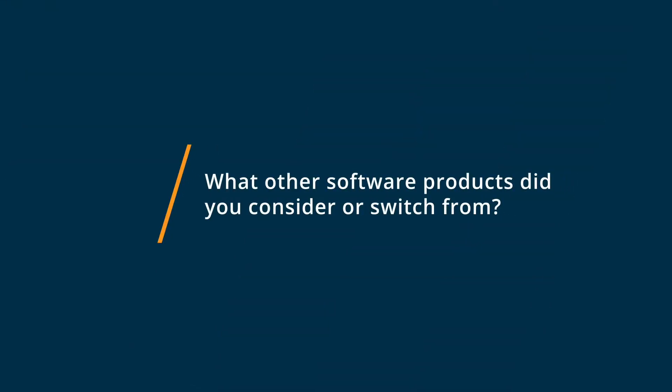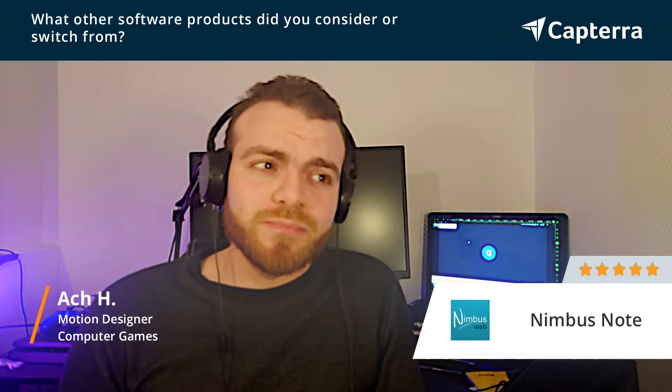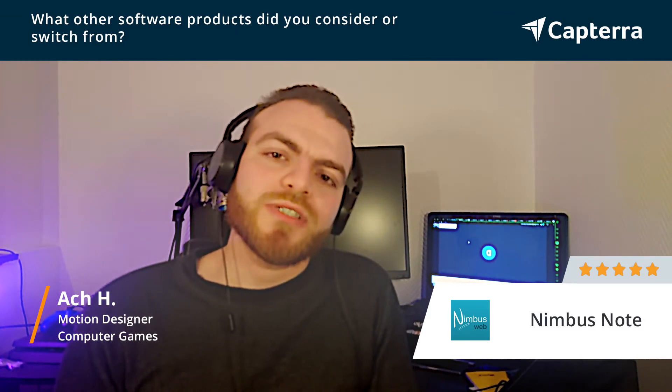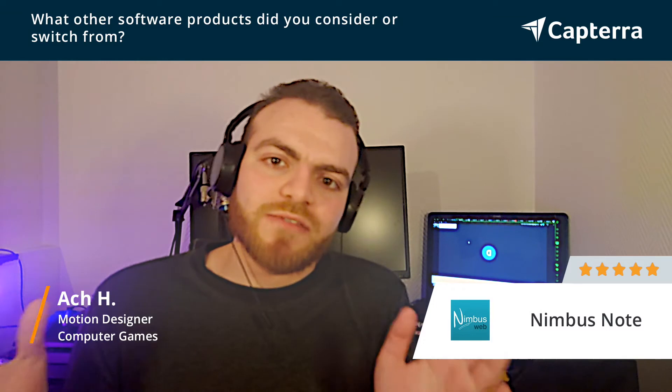I have been using Notion and Trello, but it was difficult for me to keep up with both programs at the same time, so that's why I moved to Nimbus Note. It helped me professionally and I can use it in my personal work as well, so it came as a full package.